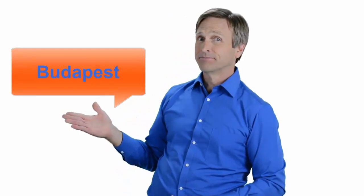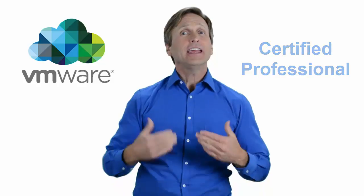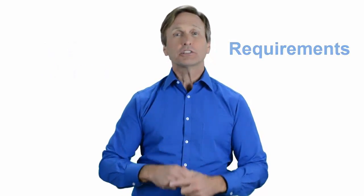Hello everyone and thank you for watching this video. For those of you located in Budapest and looking to become a VMware certified professional, in this video we'll provide you with an overview of what our online classes look like and what are the requirements to become a certified professional. So stay with me and you should be able to clearly understand exactly what you get when you register for one of our online classes. Now let's get started.